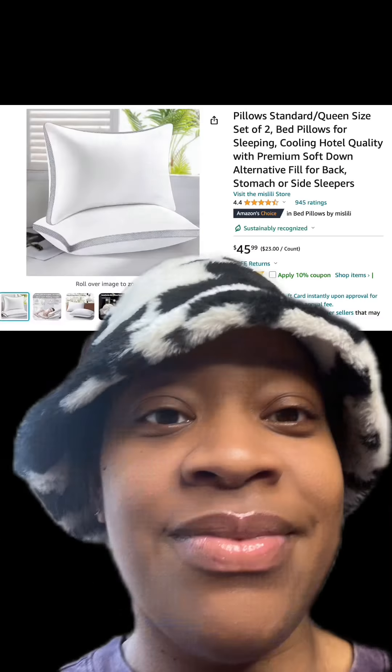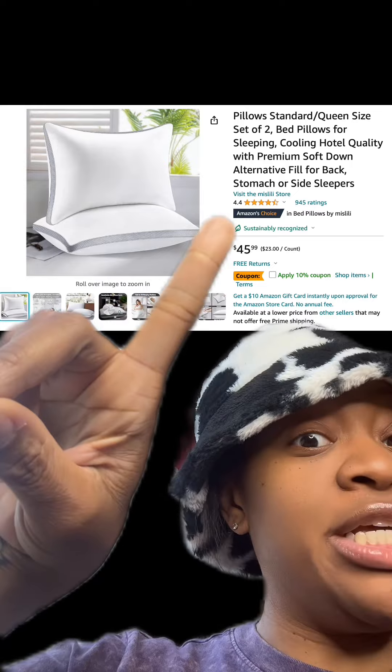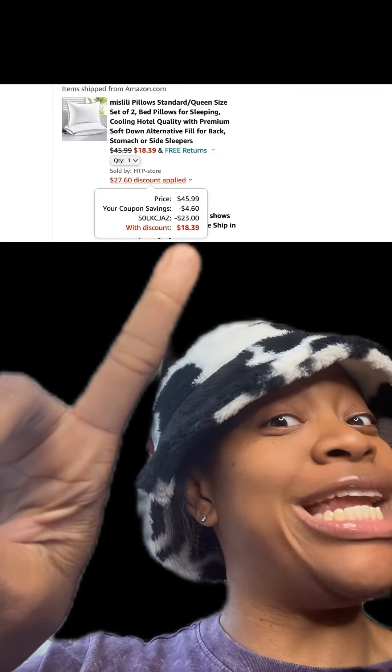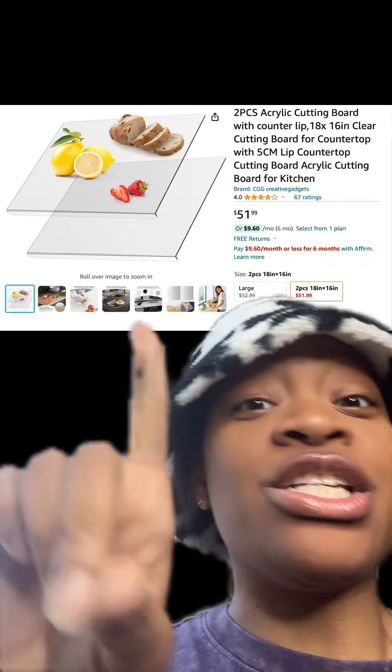We got this bed pillow set which has really good reviews. Make sure you apply this 10% off coupon, and then at checkout enter this promo code and then you'll pay this price.